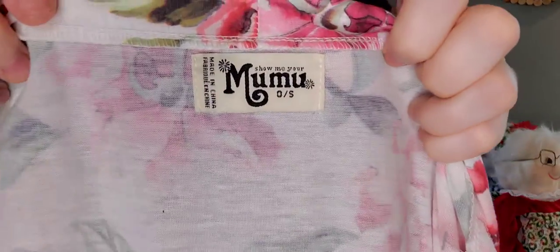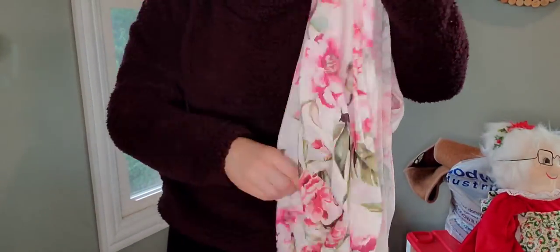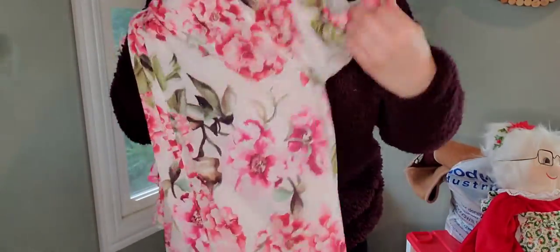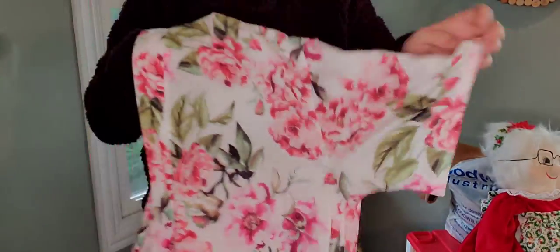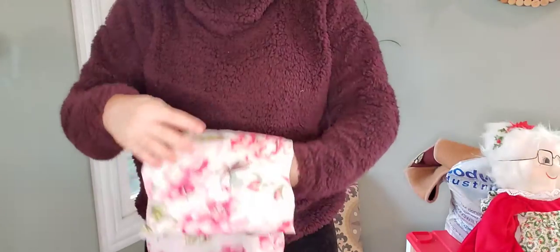Some of you might think I'm crazy, but the next piece — I didn't check comps and I probably should have. I don't find Show Me Your MuMu very often, but this is really pretty. It's like a caftan, an open front duster. It's really pretty. I don't know what I will do with this piece — it's going to go in the back of my pile because it's spring.